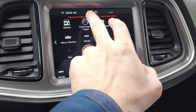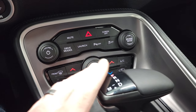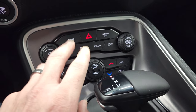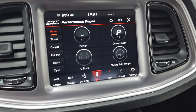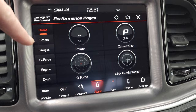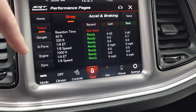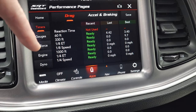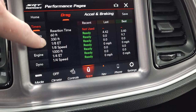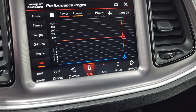You have your performance pages, which take a second to load. While they're loading, I will say that you do get your more tactile climate controls down here. You have a launch mode and your different drive modes, which basically takes you to the SRT pages. On the performance pages, you have your different gauges, and then you have timers — 0 to 60, 60 feet, 330 feet, eighth mile, quarter mile, and 1,000 feet. You can record those and export them. You also have G-force, your engine, and your dyno when the car is running.